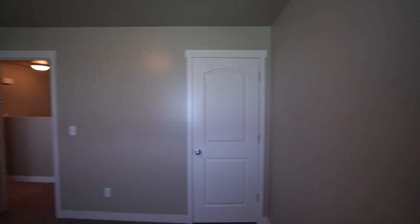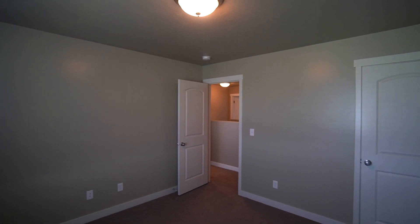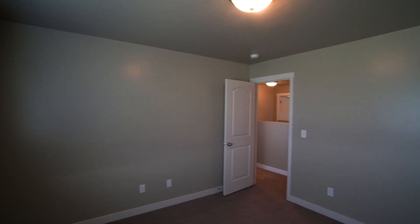Right outside of these two bedrooms over here, we have a linen closet. And right here, we have our last bedroom, very similar to that last one we just checked out. And this one has a walk-in closet with lots of built-in shelves and space for you to hang up your clothes.